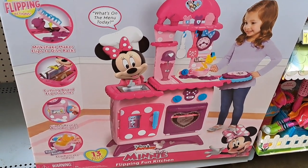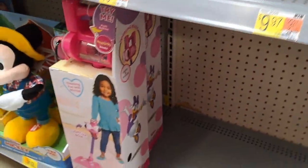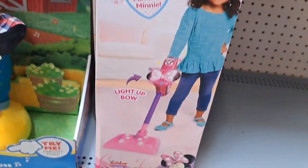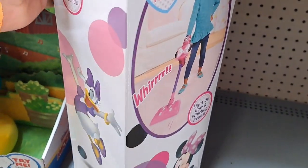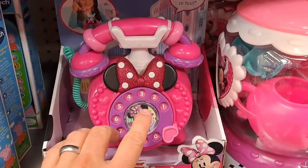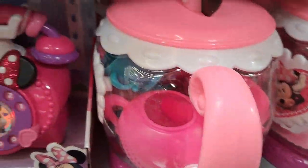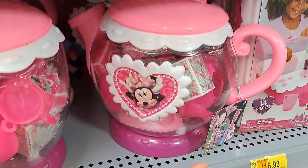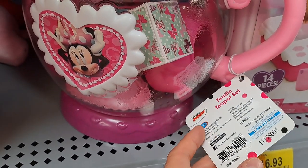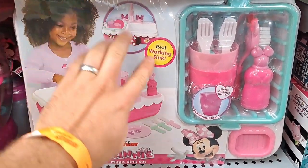Got this Minnie Mouse flipping fun kitchen set. Pretty cool-looking kitchen. Also got this vacuum cleaner here. It's pretty fun. Got a little telephone here. Call Minnie Mouse. It's Minnie speaking. Got a little pitcher set here, or a teapot set. We got a magic sink set — real working sink.